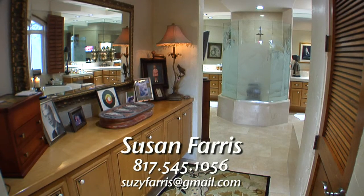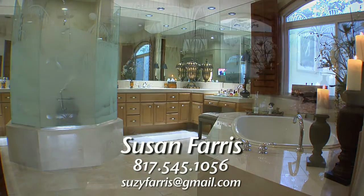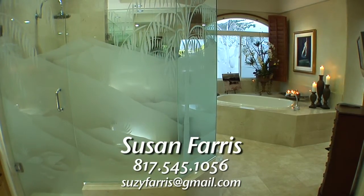The master bath is unlike anything you've ever seen. At the center is an etched glass step-in shower, dual marble vanities, a raised tub, and two walk-in closets.